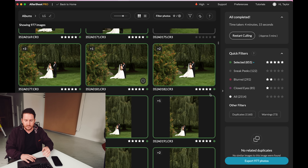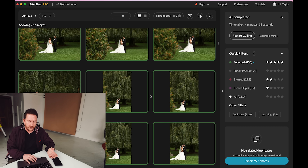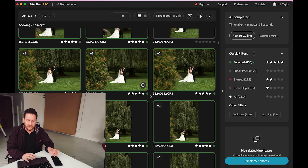Welcome to part two. In part one, we went through AfterShoot. If you're not familiar, you can head back to that video, or if you're just here for the editing, that's cool too. What AfterShoot did is it selected all these images automatically. I threw 2,514 images at it. It selected 855 and marked the rest as duplicates, closed eyes, blurred images, and sneak peeks if you want them. It basically gives you all the images you should edit from, starting with a much easier gallery.